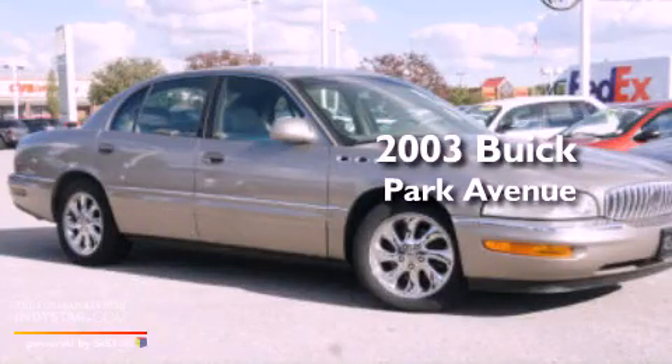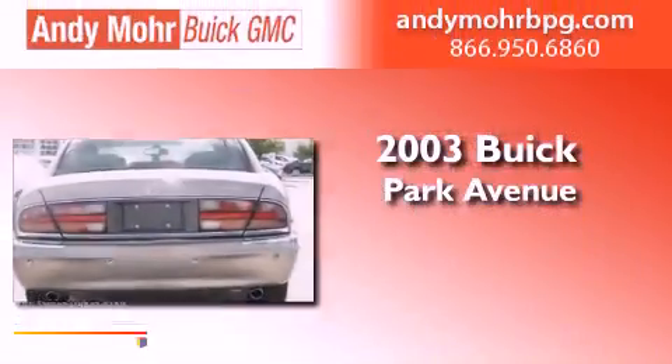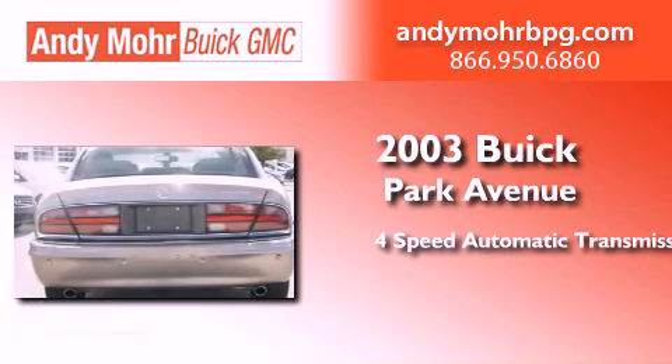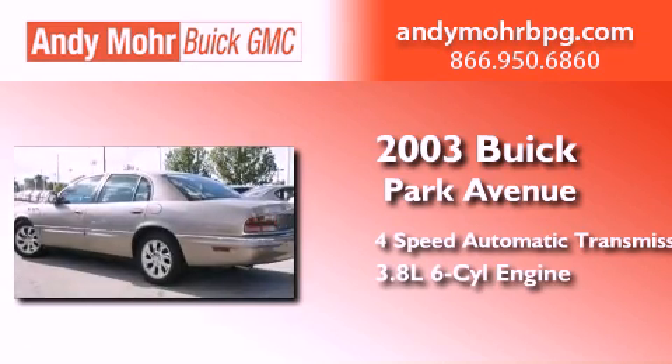This is a 2003 Buick Park Avenue. This four-door sedan has a four-speed automatic transmission and a 3.8-liter V6.